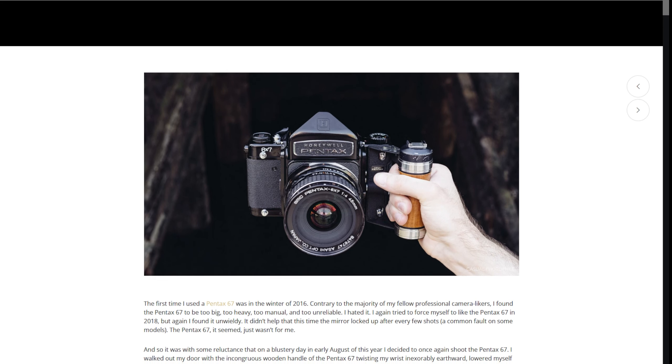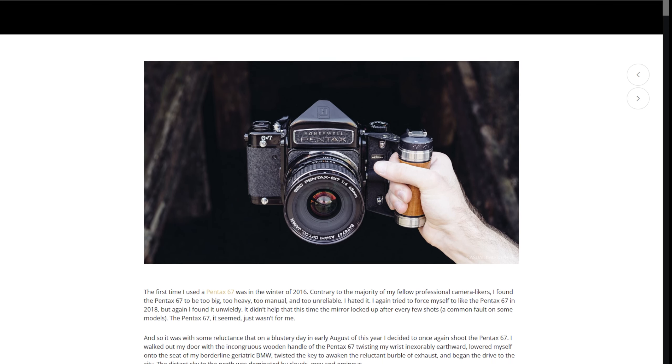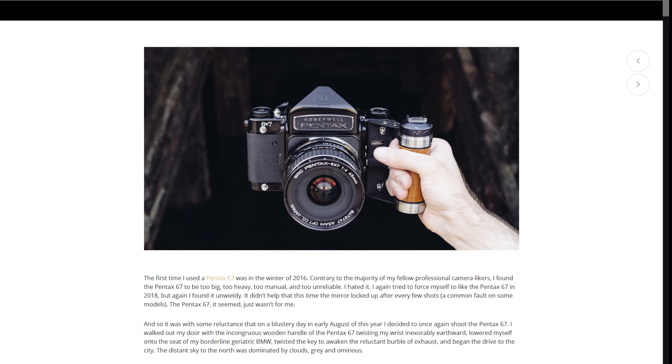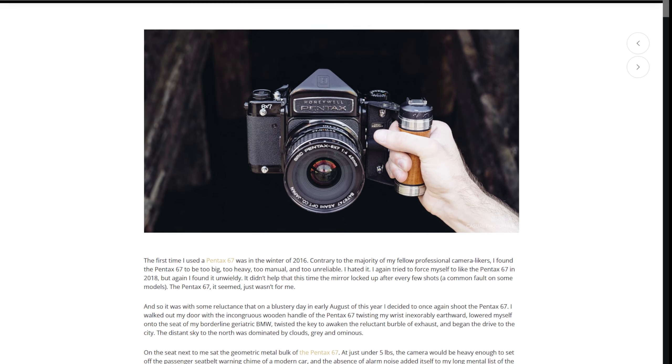The first time that I used a Pentax 6-7 was in the winter of 2016. Contrary to the majority of my fellow professional camera likers, I found the Pentax 6-7 to be too big, too heavy, too manual, and too unreliable. Consequently, I hated it.